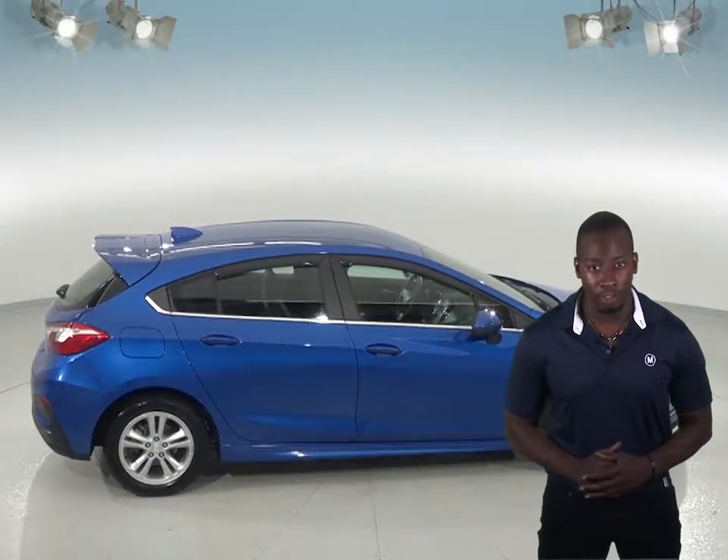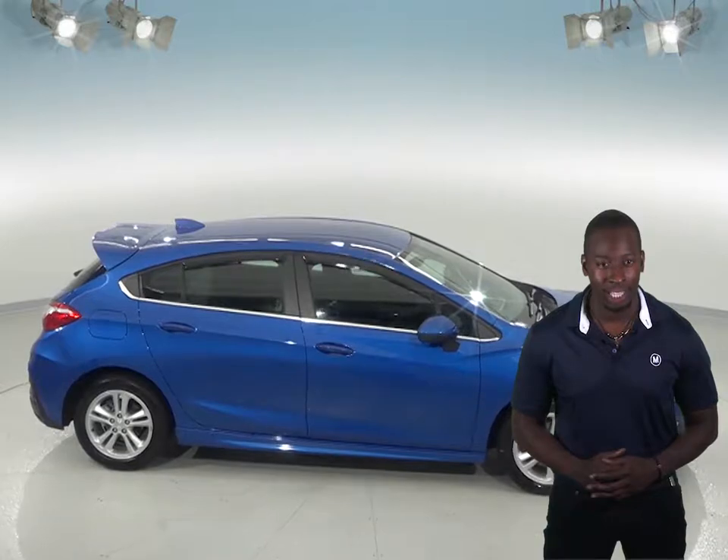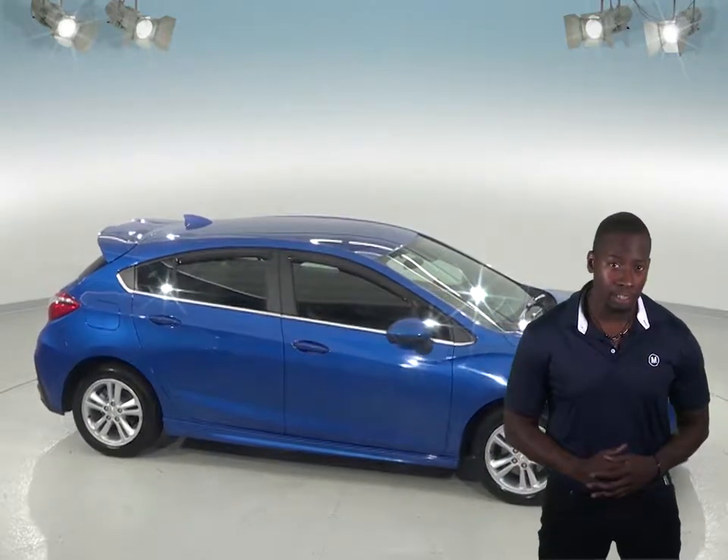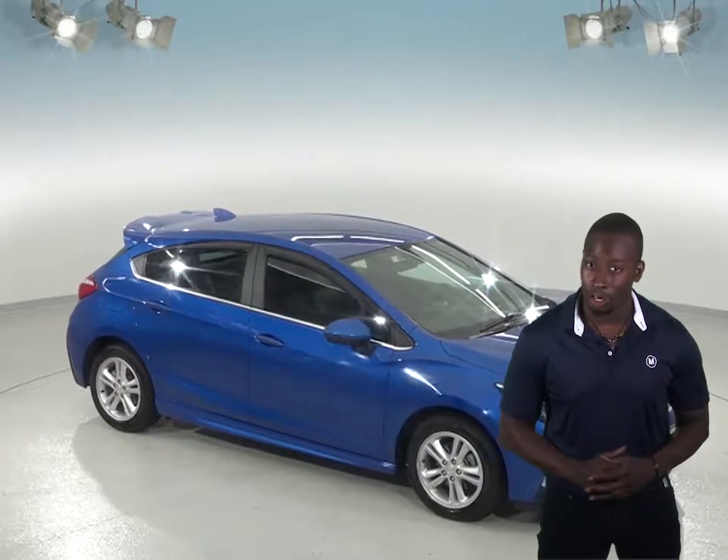This Chevy Cruze is in excellent condition and is just waiting to be driven off the lot, so why not try it before you buy it with our free 48-hour test drive. With so few miles and such great gas mileage, you'll want to see why this Cruze is on our lot.